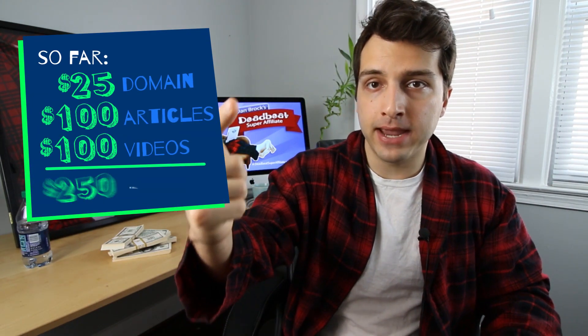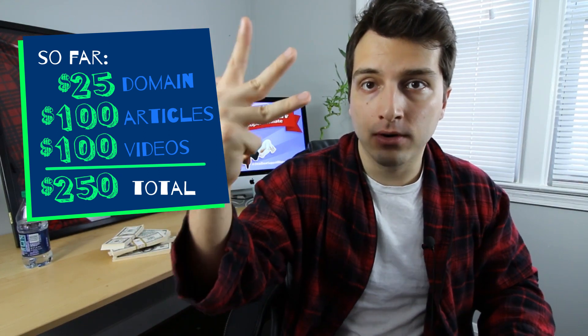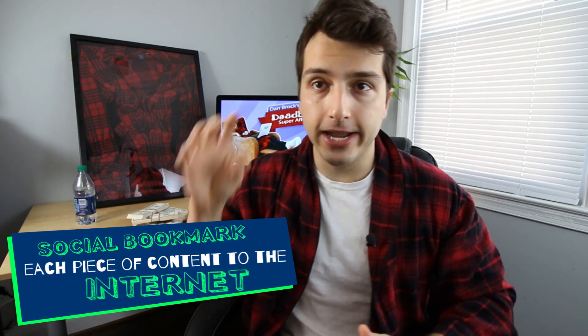You're gonna take those videos, put them on YouTube, and direct the traffic to your website. So right now we've spent about $25 for the domain name, $100 for articles, and $100 for videos. From there, the next thing you're going to want to do is social bookmark each piece of content that you publish to the internet.